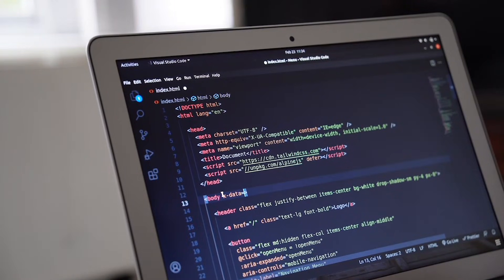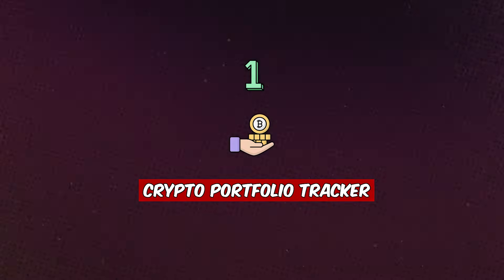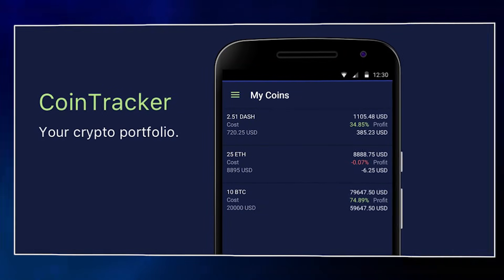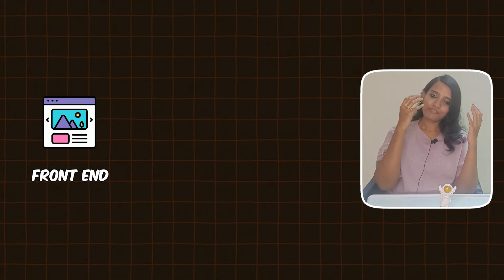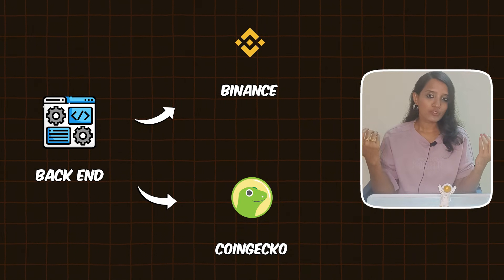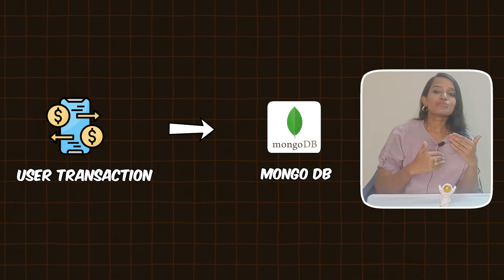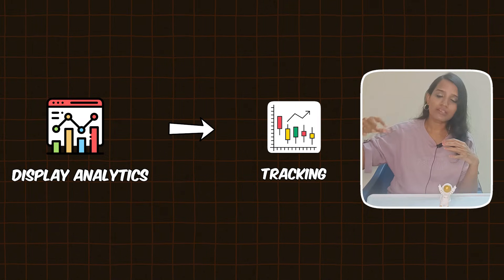Project idea number one is a Crypto Portfolio Tracker — like CoinTracker — where you can track your crypto investments. In the frontend, users input their crypto wallet details. In the backend, we use crypto APIs like Binance or CoinGecko to fetch real-time data. We can use MongoDB for storing user transactions, and finally display analytics to track whether your portfolio is at a loss or profit.